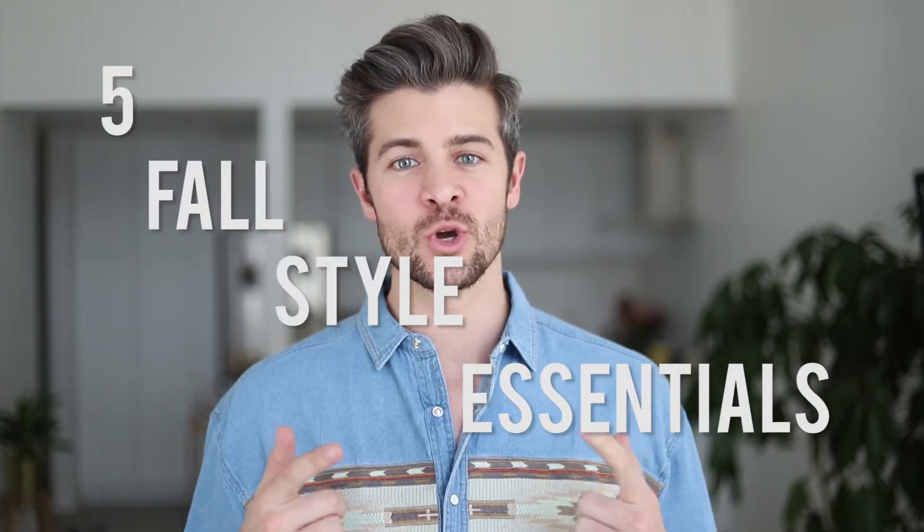Today I'm going to be showing you five fall style essentials that will take your style game from okay to dang. By incorporating these things into your style this fall, you're gonna start to differentiate yourself and grab attention in all of the right ways.